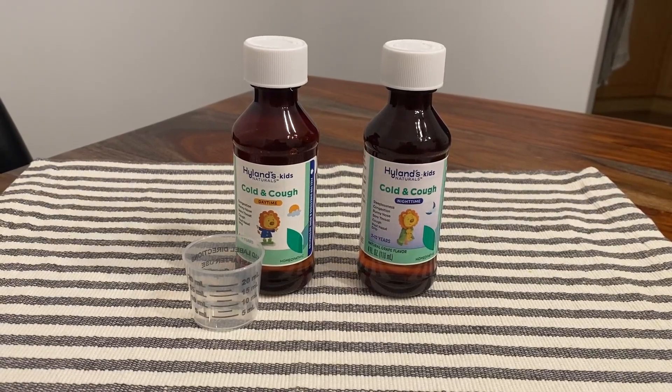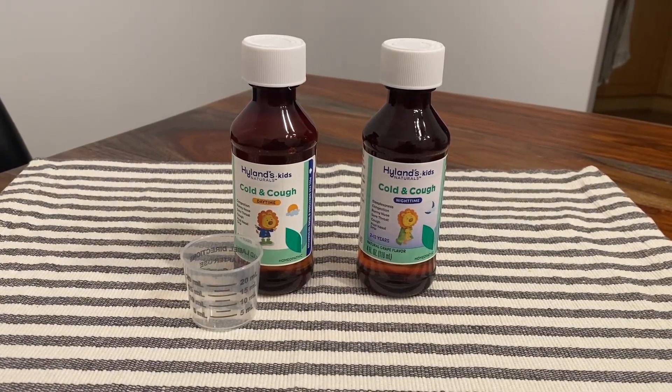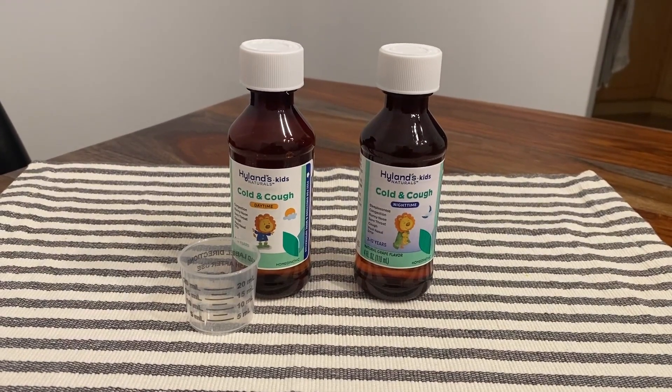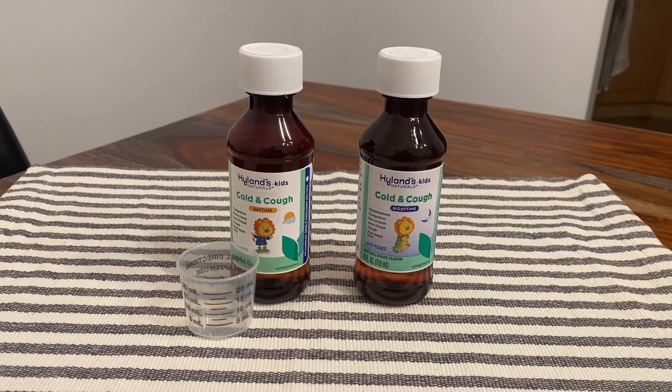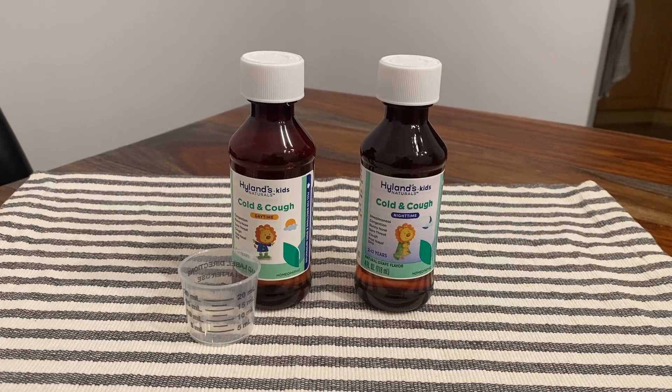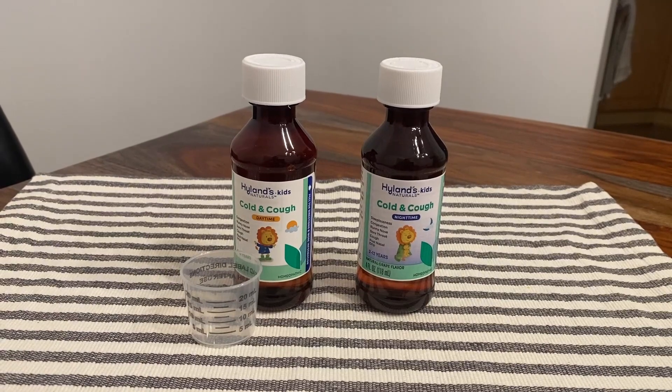This is the Highlands Kids Naturals Cold and Cough Daytime and Nighttime Combo Pack, and this is our go-to medicine for our toddler. We recently went on a vacation — it was our toddler's first trip on the airplane — and of course they came back with congestion, a cough, some sniffles, stuff like that.